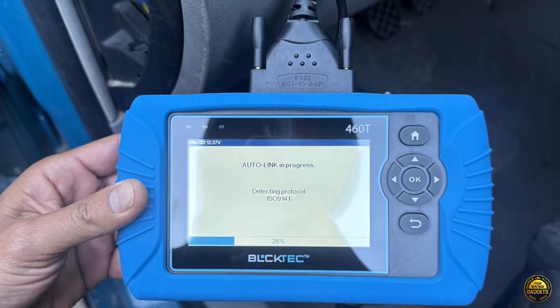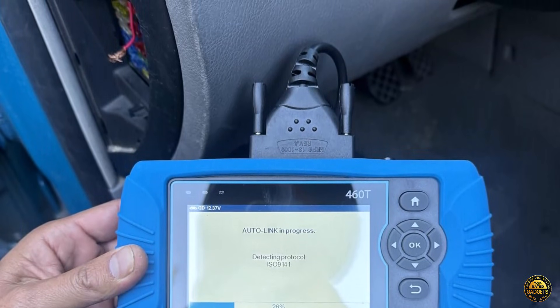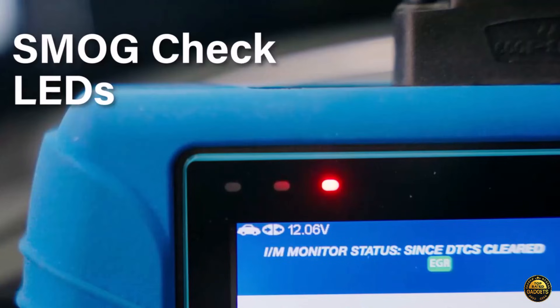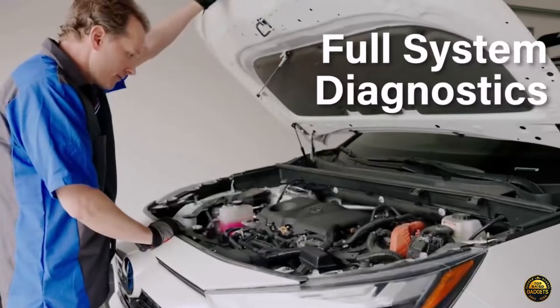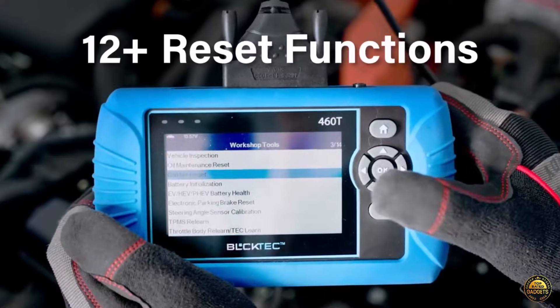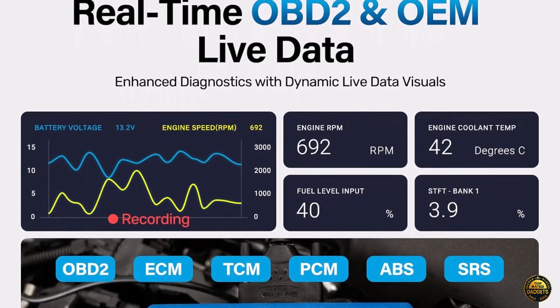Whether you're troubleshooting or preparing for a smog check, the 460T delivers dealer-level accuracy right in your hands. With 12-plus advanced reset functions, you can perform oil maintenance resets, ABS bleeding, DPF regeneration, battery initialization, throttle relearn, and more, all without a trip to the shop.